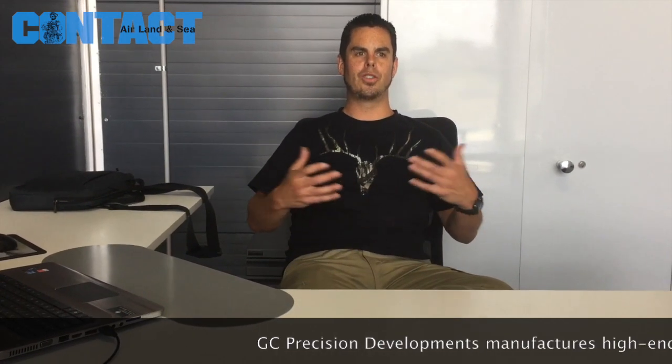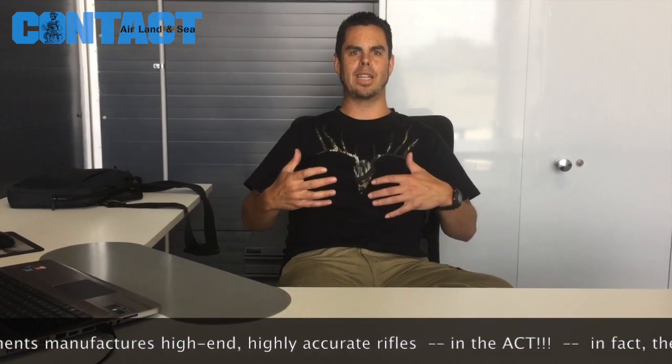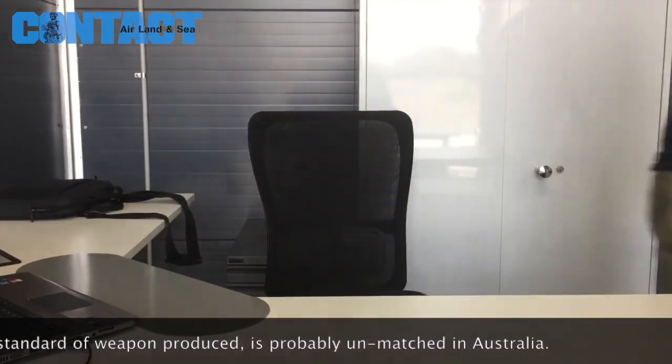G'day — Brian? Yep. Gareth. How are you, mate? Nice to meet you. Likewise. So basically, GC Precision Development manufactures a range of precision long-range hunting rifles and target rifles, bringing the evolution of more modern materials and modern manufacturing techniques to these rifles, and building in modular design so that we can configure it specifically to the user's requirements. I'll go and get something for you and walk you through it.